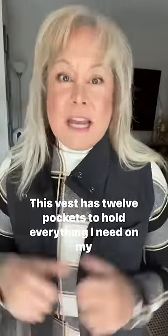This is my favorite vest for travel. This vest has 12 pockets to hold everything I need on my flight.